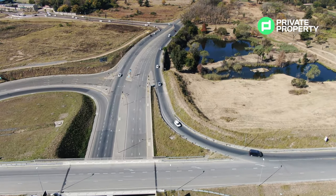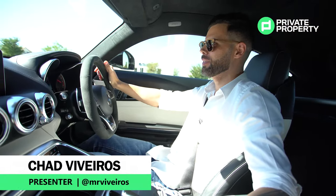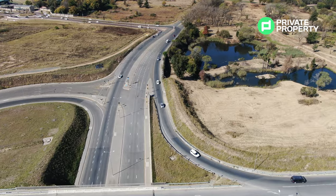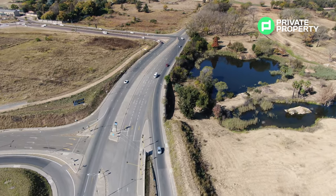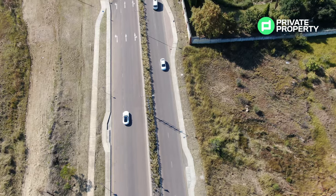Hello and welcome to another episode of the Private Property Home Shopper Show. Today we're in my favorite car of all time, a 2015 Mercedes-Benz AMG GTS. 370 kilowatts, 400 Newton meters of torque. Those numbers propel this car from 0 to 100 in 3.2 seconds flat.